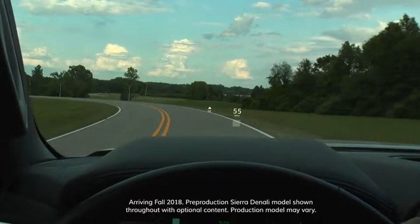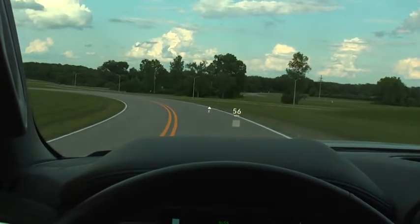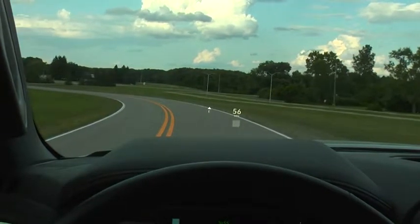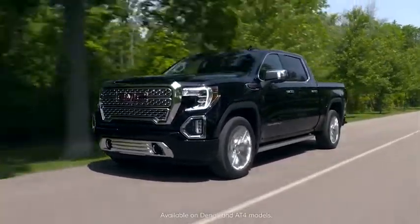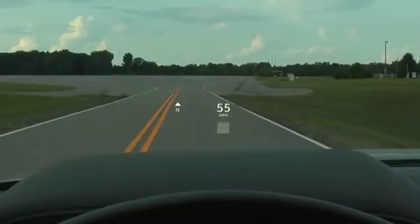The multi-color head-up display projects customizable vehicle data onto the windshield, allowing key information to be displayed in the driver's line of sight to the road. It's available on the next generation Sierra and is a first in the full-size pickup segment.